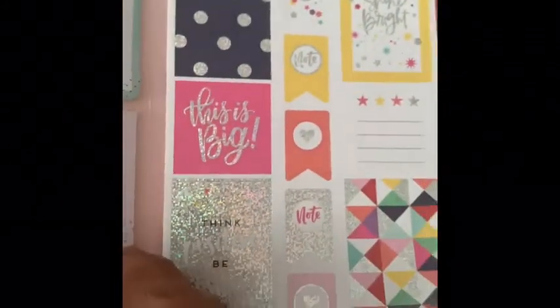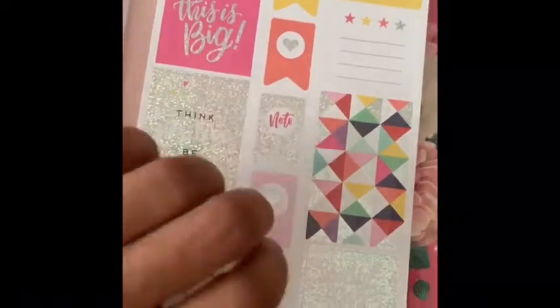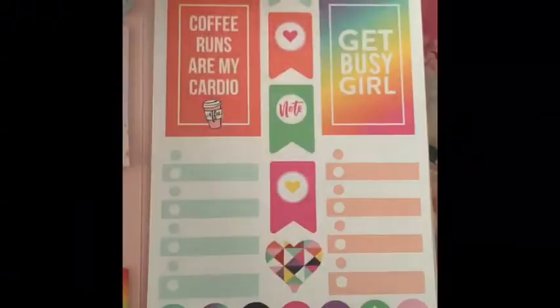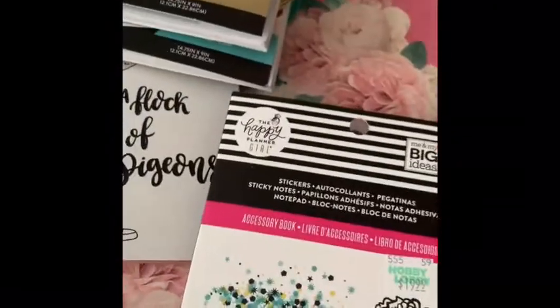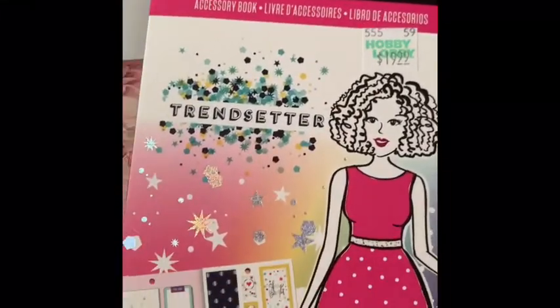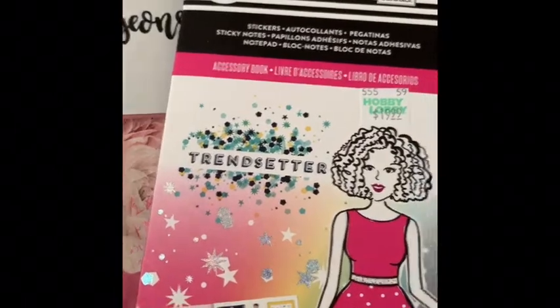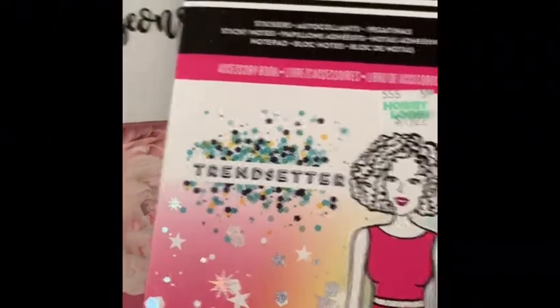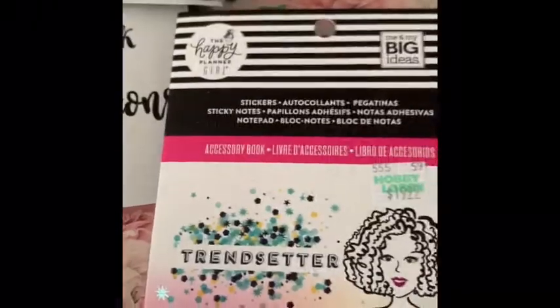There are sticky notes on the left side — the sticky notes — and some is Trendsetter. My daughter would love these in her planner. So cute. Alright guys, that is it from my planner haul part two, and this one was from Hobby Lobby. Happy crafting! Thank you so much for watching my channel — give it a thumbs up if you like it, be sure to share, like, and subscribe. Happy crafting and happy planning!